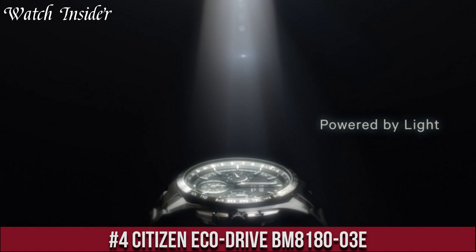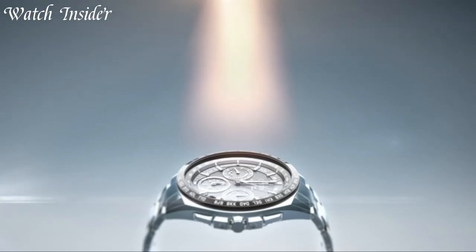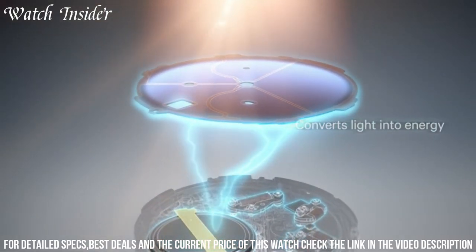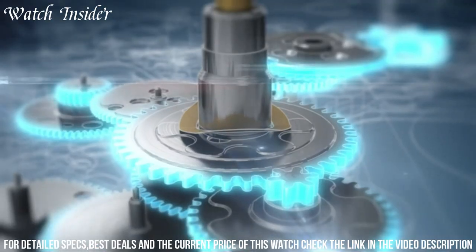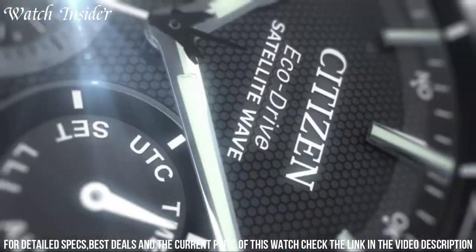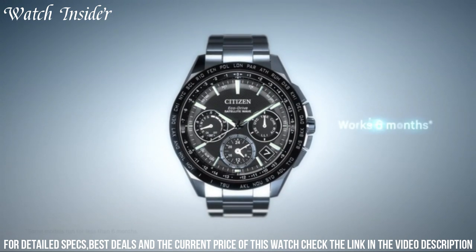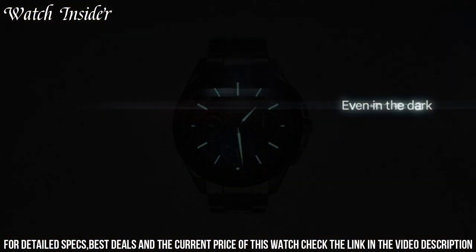Number 4: Citizen Eco-Drive BM8180-03E — a classic and stylish men's watch that is both reliable and eco-friendly. The watch features a durable stainless steel case and a comfortable canvas strap. The black dial has easy-to-read numerals and a day-date display, powered by Citizen's Eco-Drive technology, which uses natural and artificial light sources to keep the watch running without the need for a battery change. The watch is water-resistant up to 100 meters and comes with a 5-year warranty. It's the perfect choice for anyone looking for a dependable and sustainable watch that doesn't sacrifice style.